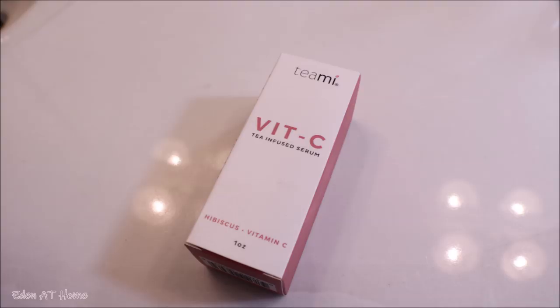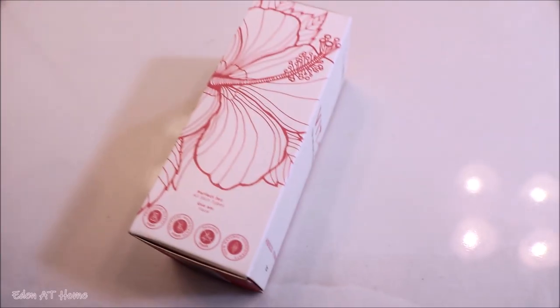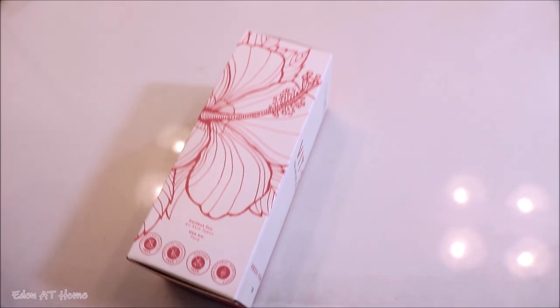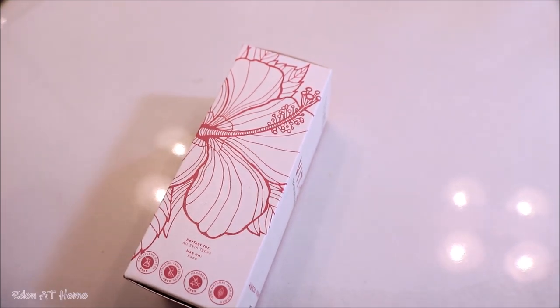Hey guys, welcome back to my channel. My name is Eden, I do cleaning and organizing videos. Today I'm going somewhere very soon, so I am doing a get-ready-with-me video. Today's video is actually featuring Timmy vitamin C serum for the face. It's 100% cruelty free and it's natural, made out of tea and herbs. I'm gonna share how I use it — I hope you like this video, thank you so much for watching.